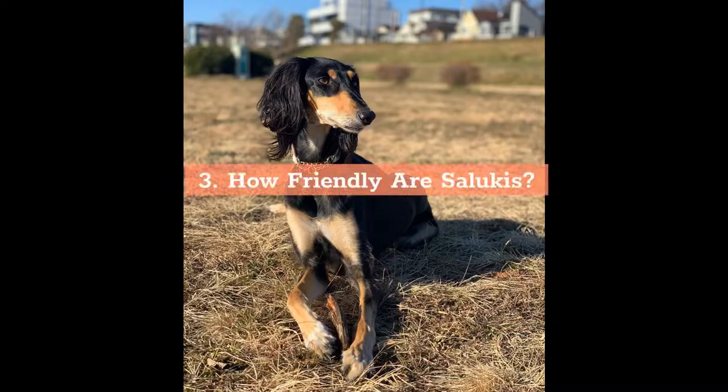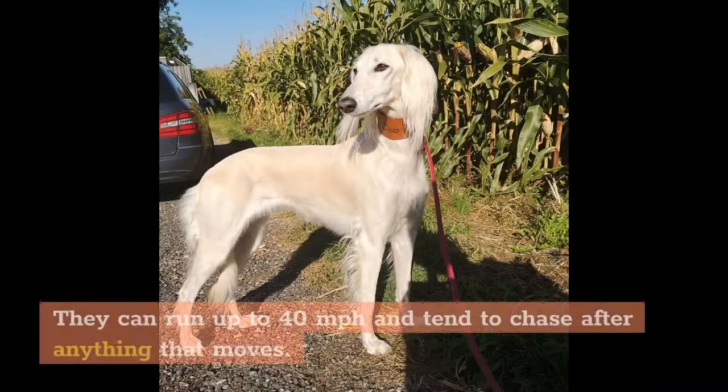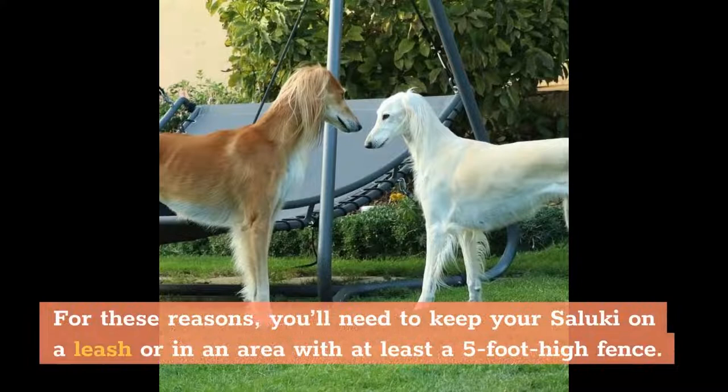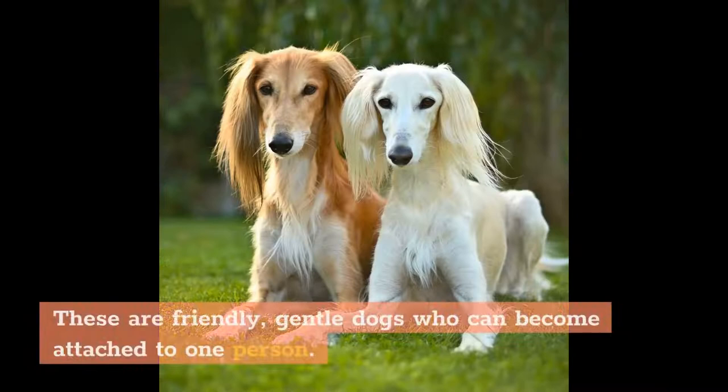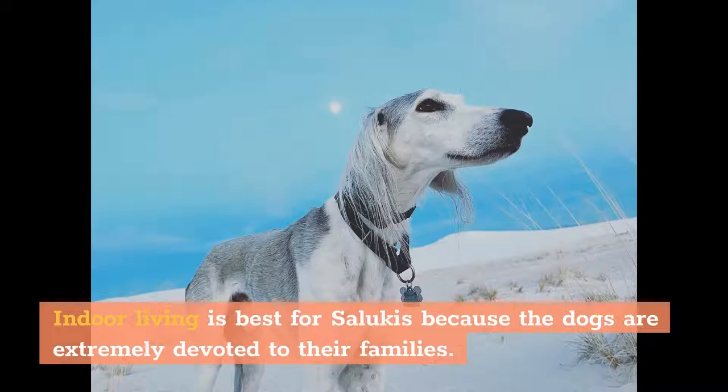How Friendly Are Salukis? Salukis are fast dogs with a high prey drive. They can run up to 40 miles per hour and tend to chase after anything that moves. For these reasons, you'll need to keep your Saluki on a leash or in an area with at least a 5-foot high fence. These are friendly, gentle dogs who can become attached to one person. They are easily distracted and can be aloof at times. Indoor living is best for Salukis because the dogs are extremely devoted to their families.